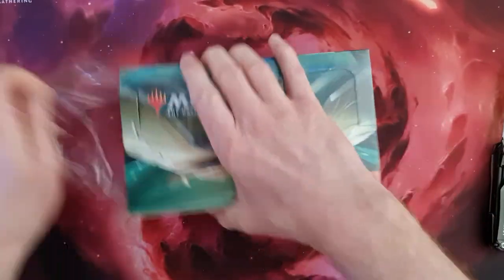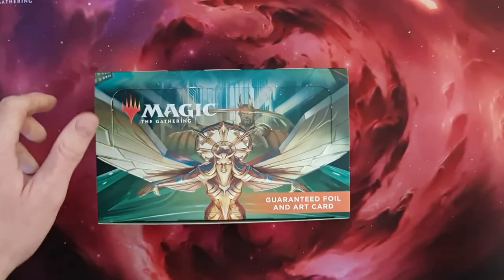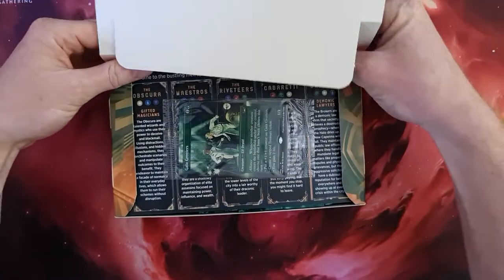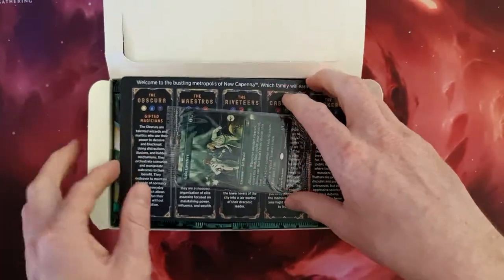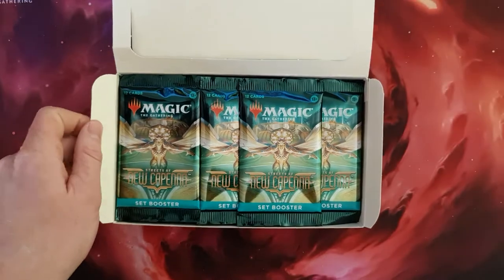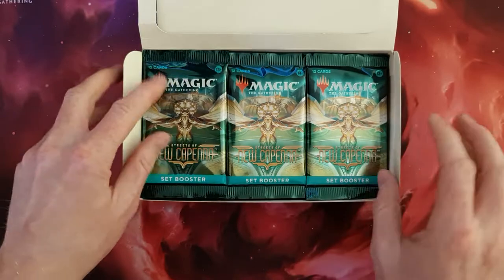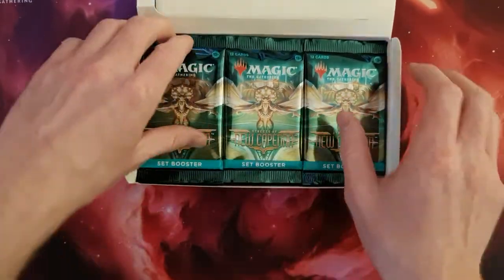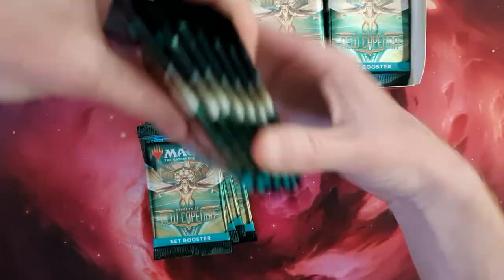And once again, the trusty old Leatherman with the scissors. Really like it. And let's see what we can get out of these. We have 30 packages, including one Gala Greeter. Feel greeted. And now it seems that we've got a mix-up a little bit, so I don't know which kind of package has 4.